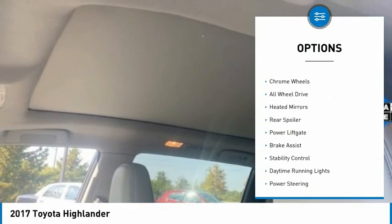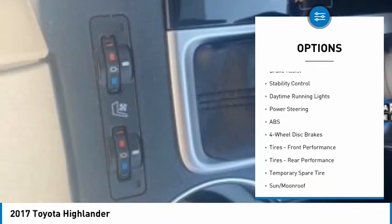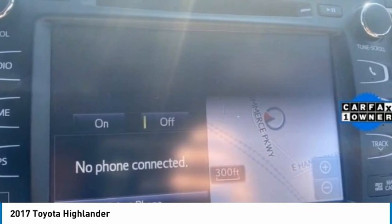Tire pressure monitor, blind spot monitor, chrome wheels, all-wheel drive, heated mirrors, rear spoiler, power lift gate, brake assist, stability control, daytime running lights.